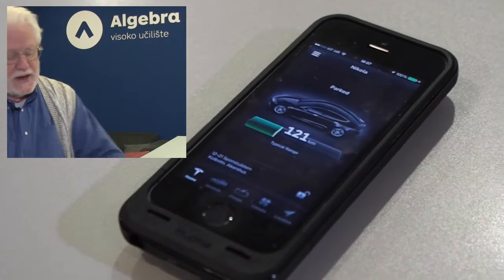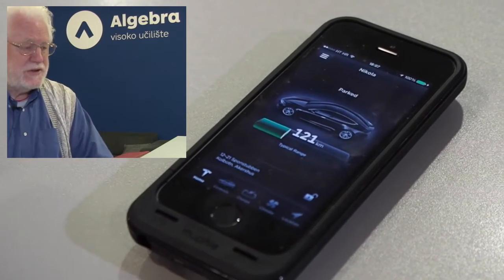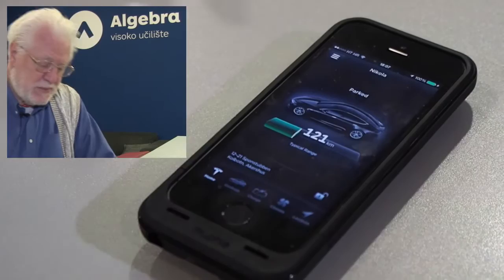She has 121 kilometers of range, maybe projected 400 when the car is fully charged, so we can drive around a lot. She'll just plug it in tonight and tomorrow it'll be fully charged in our garage. It's really simple to charge.